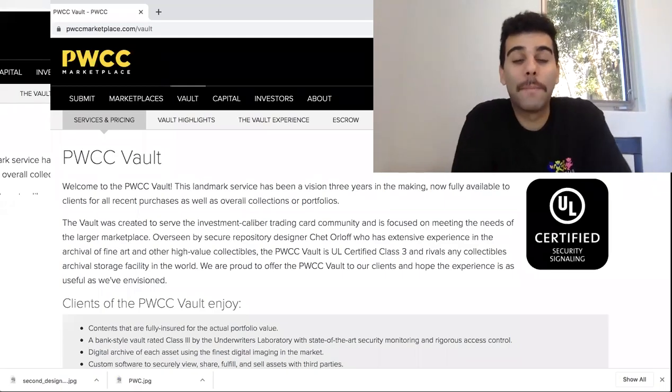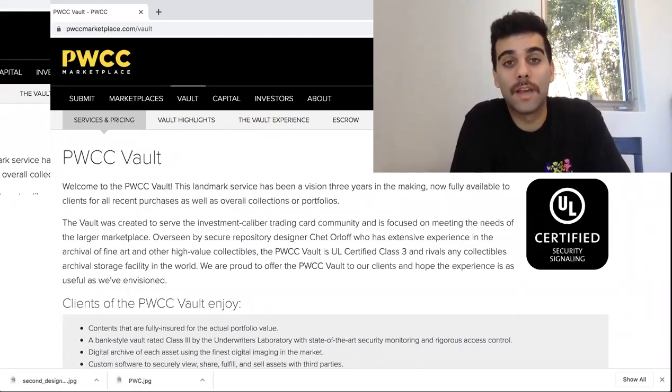What is up, everybody? Welcome to episode number 52 of the Sasha T Show. I'm super excited for the show today because we're going to be going over how you can avoid eBay sales tax.